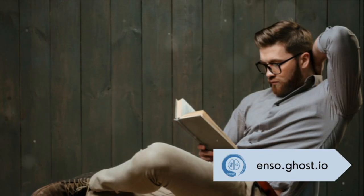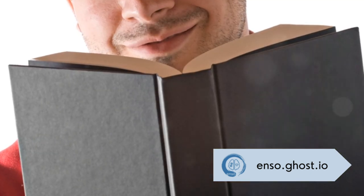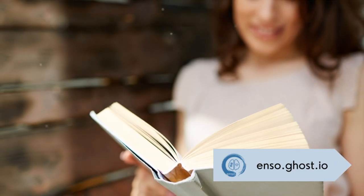Such a ritual not only marks the shift from your daily activities to reading time, but also primes your brain, alerting it to the incoming influx of new information. It's like a warm-up for your mind before a mental marathon of reading. So don't just find a quiet spot to read.